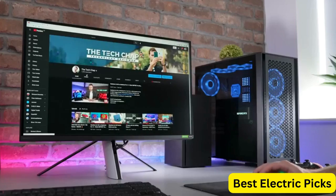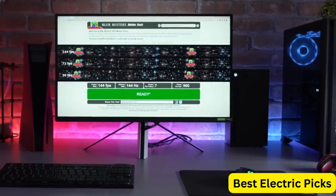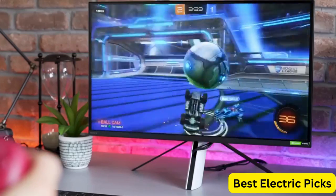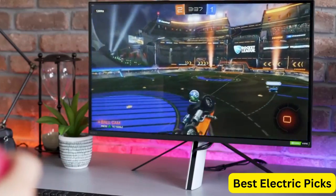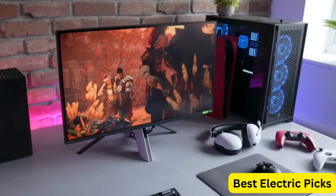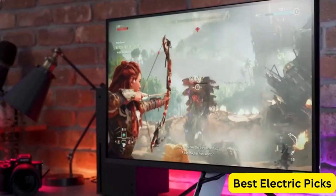The Sony Inzone M9 27-Inches Gaming Monitor with the Inzone H3 wired gaming headset bundle is an excellent choice for gamers who want a high-quality display and headset. Its advanced features and exceptional image quality make it a top-tier option for serious gamers.